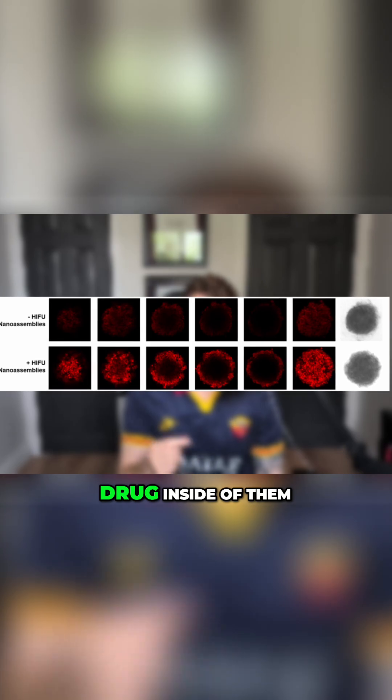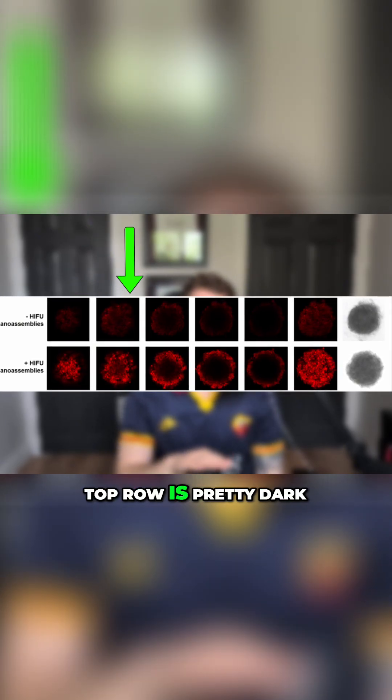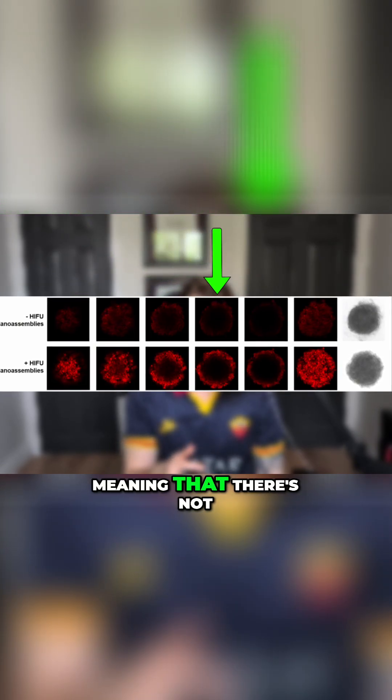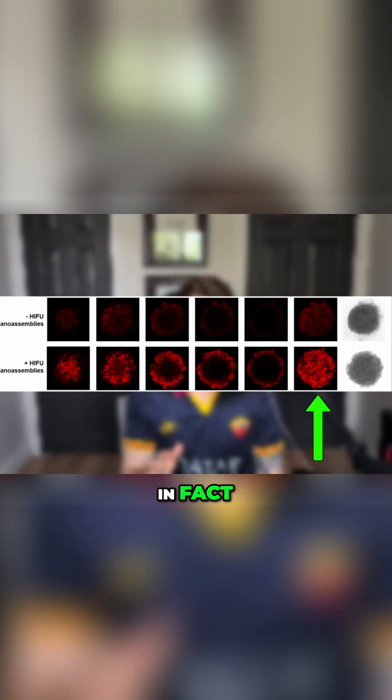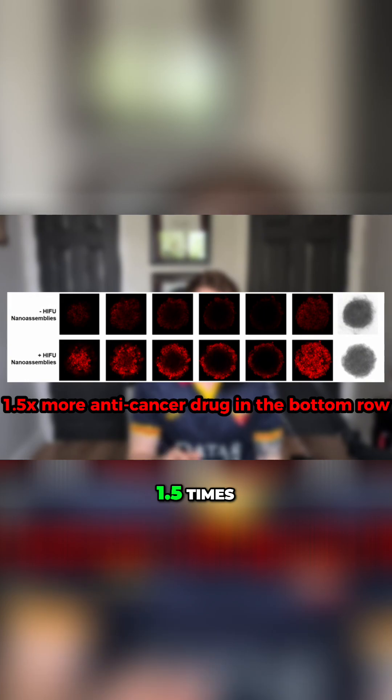These are images of fake cancers that we grew in a little dish. The red color represents the cancer cells that have a cancer-killing drug inside of them. You'll notice that the top row is pretty dark — there's not a lot of red, meaning that there's not a lot of drug trying to kill the cancer. The opposite is true for the bottom row: lots of red everywhere. In fact, we measured it to be about 1.5 times more red than the top row.